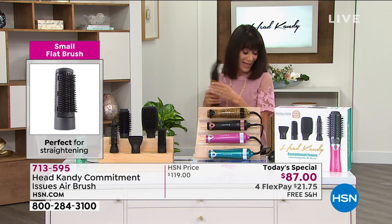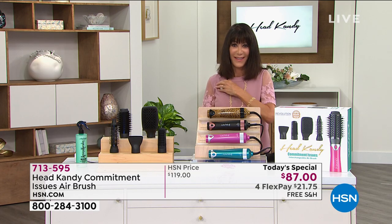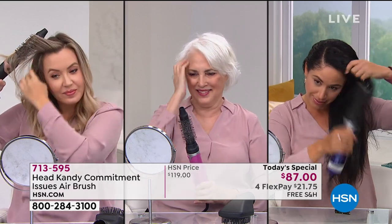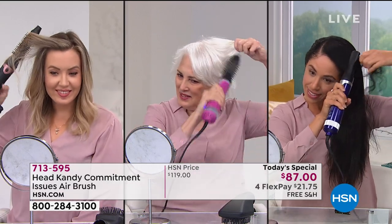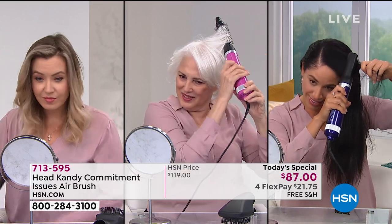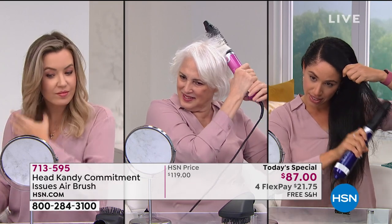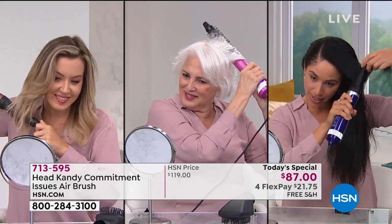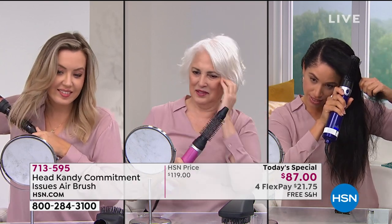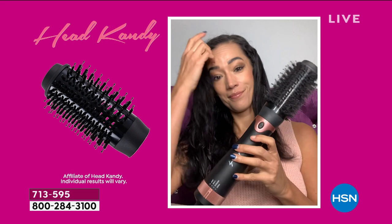It really does — it's such a finishing, polishing tool. The versatility is so great. I love that these models are showing you how this tool really works — all three have completely different hair types: fine hair, thin hair, and even that curlier, coarse, more textured hair. This tool is doing a great job achieving an amazing look on all three. You can get the volume, the straightness, the curl, the texture, the movement. It really is an all-in-one tool.